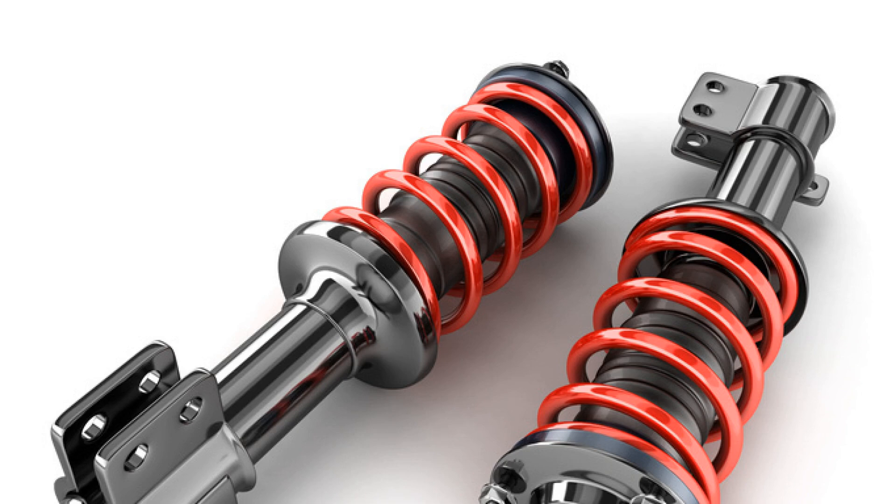Consider factors such as your vehicle type, driving conditions, and budget before making a decision. Whichever option you choose, ensuring that your shock absorbers are in good condition is essential for a safe and comfortable ride. Thank you for watching, and we hope this video has helped clarify the differences between gas and oil shock absorbers.